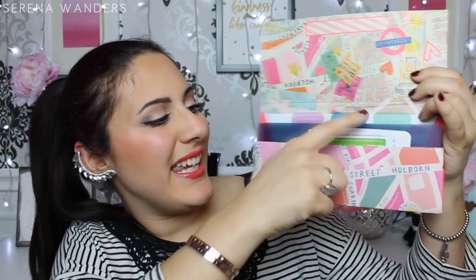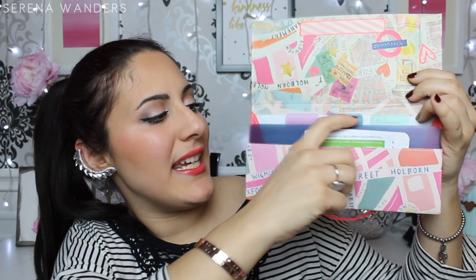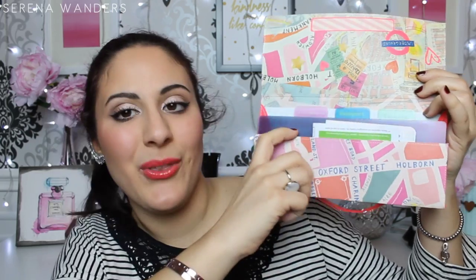The second thing is this super cute London-themed document holder. This is by Accessorize and I've had it in my purse since May of last year. Since I'm someone who travels a lot, this lets me keep all of my documents and all of my tickets in one place, so I don't have to look for them all over my bag. As you can see it has different sections — the first one is tickets, the second one is passport, and the third one is documents.